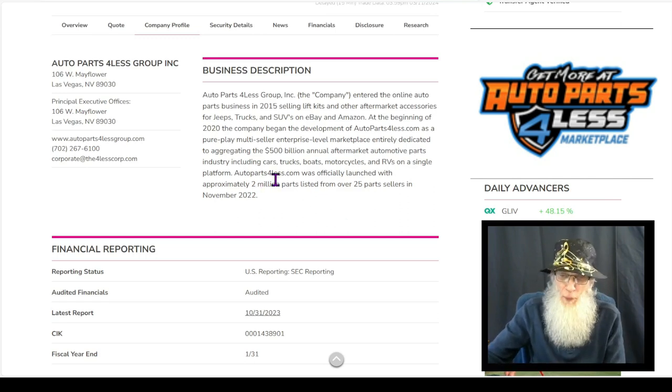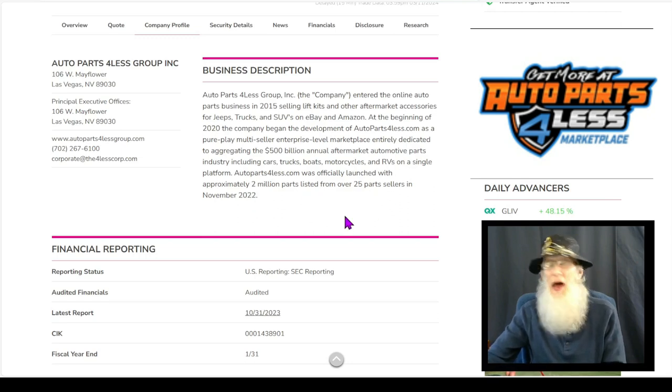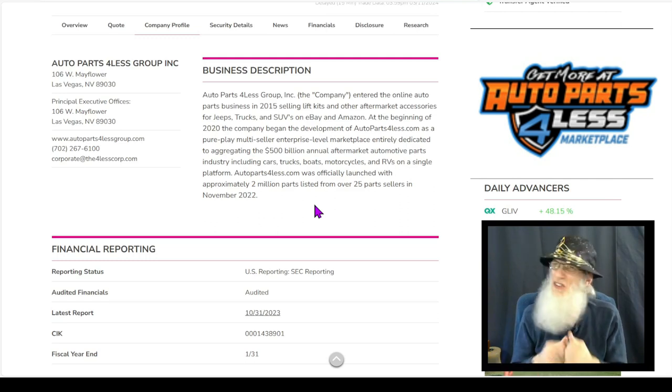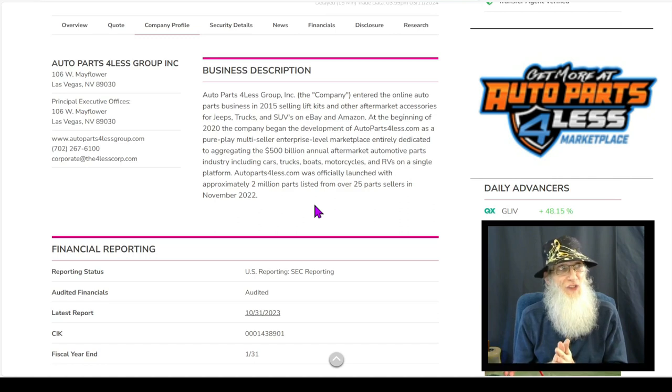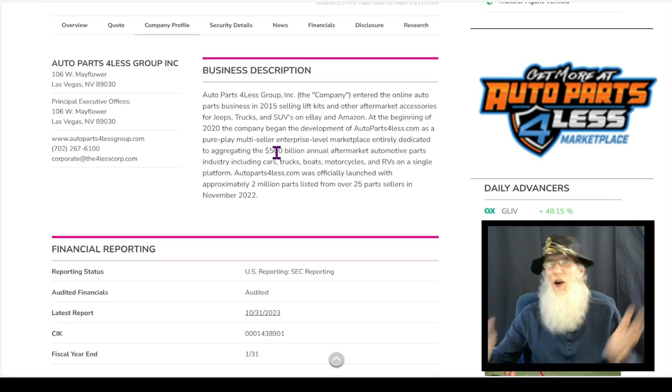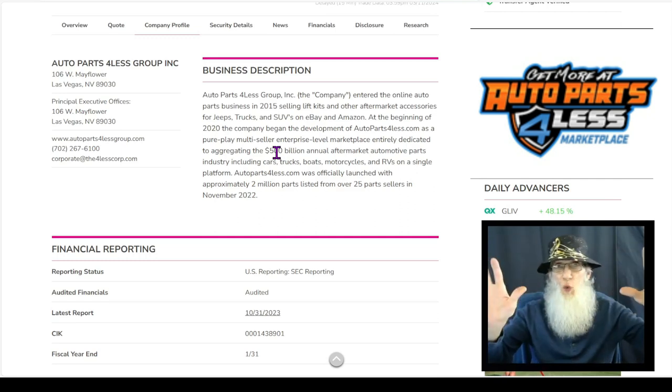Auto Parts for Less was officially launched November of 2022. At that time, they had 2 million parts being listed from over 25 part sellers. Now they've got over 5 million parts. And honestly, folks, that is one of the selling points to me about this company. It's a great business model — it's almost like drop shipping. They've got 5 million different products. Do you really think they're all in one warehouse stocked with a whole bunch of each one of them?